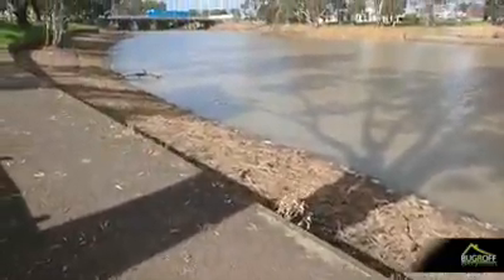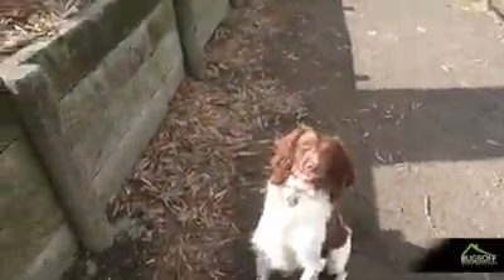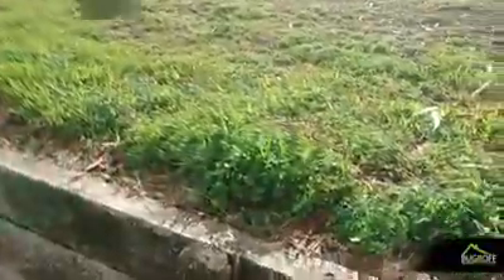I'm just doing a video on the beautiful river. I'm going to show Sherlock doing some retaining wall work here. So he's just going to go along the retaining wall and do his detection work.